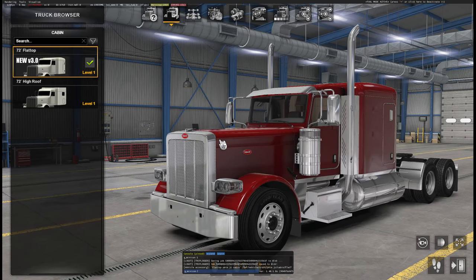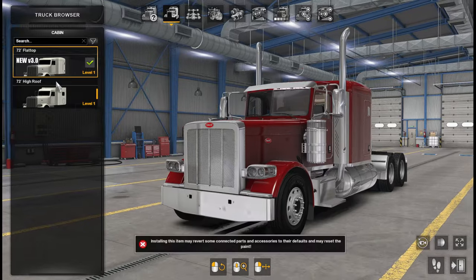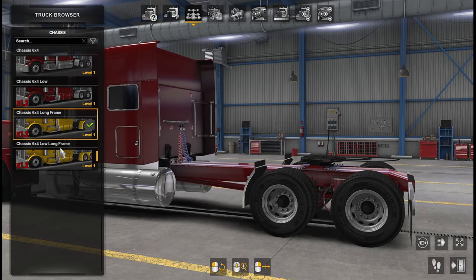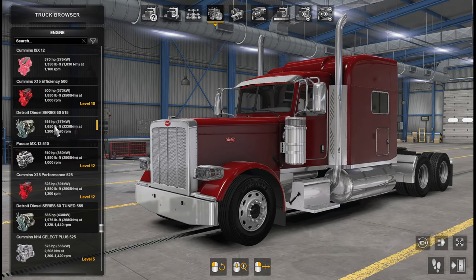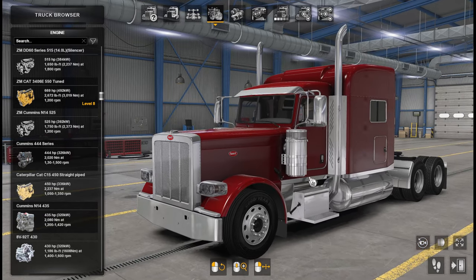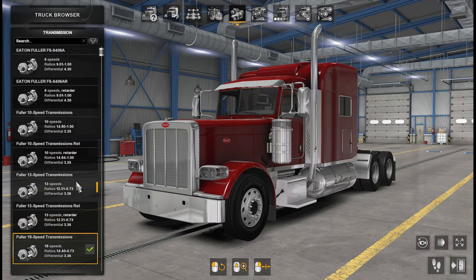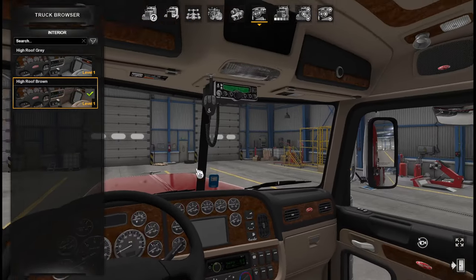There's a high roof and a flat top variant. For the chassis you have a 6x4, a low version, a long frame, or a low long frame — all 6x4s but different frame sizes. For engines, I personally use Zmod sounds anyway. The one we'll be driving is the Cummins N14 at 500 horsepower. Transmission is pretty standard: 18-speed Eaton Fuller, no retarder by default — very American.